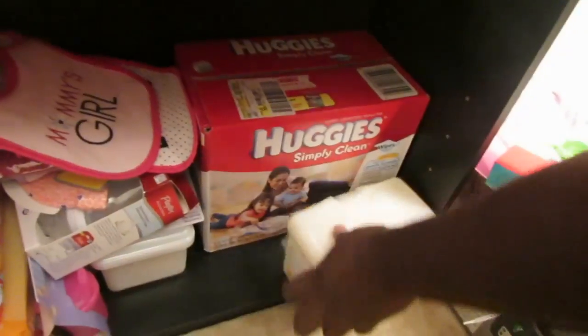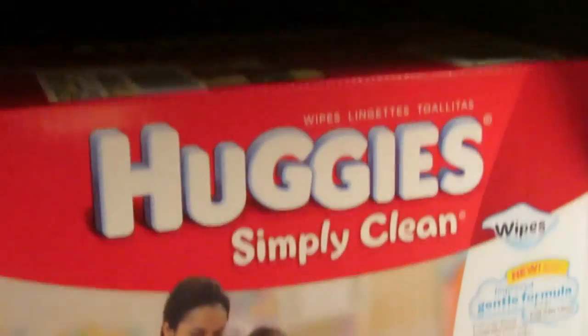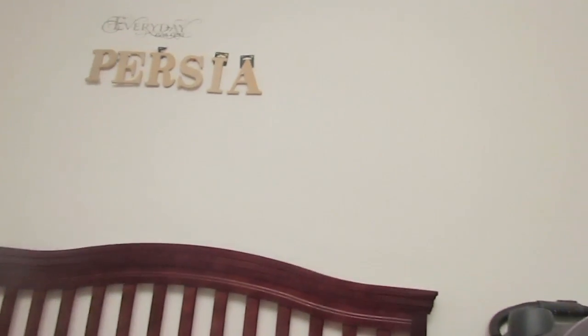That's really about it, guys. We have a huge thing of Huggies wipe refills down there - that was only about 10.97. So yeah, that's it - that is the end of my nursery tour. Thank you guys for watching and I will talk to you in the next video. Ms. Persia will be here soon - bye!